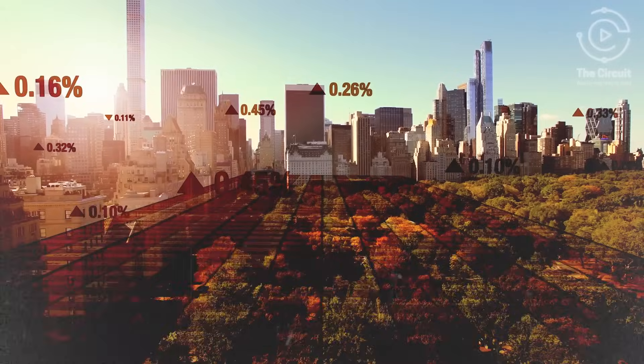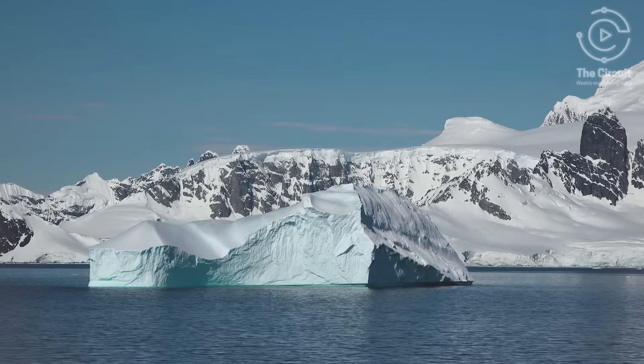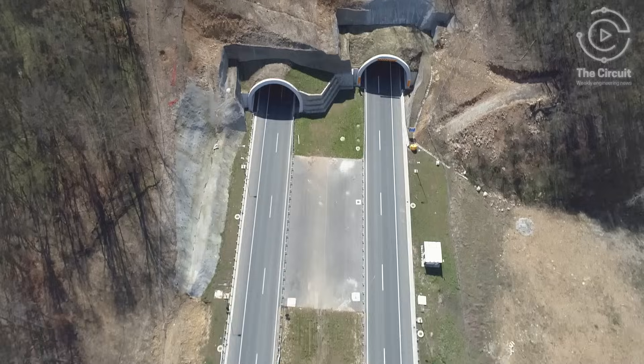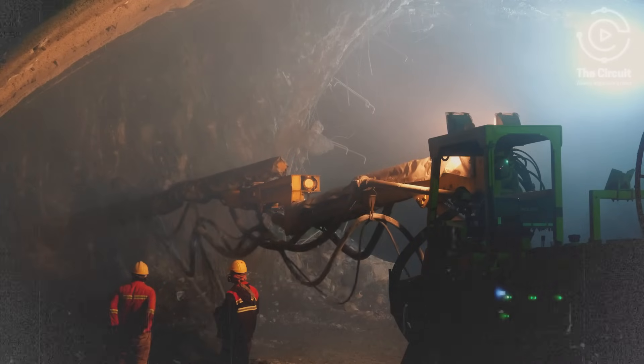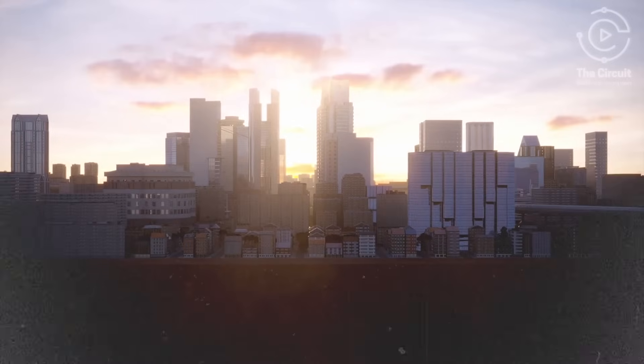The United Nations states that economic growth, social development, and climate action are heavily dependent on investments in infrastructure like tunnels. However, building underground is risky, expensive, and takes many years. Construction tech company Hyper Tunnel, which was founded with a bold vision to revolutionize the way tunnels are built, is now deploying a swarm of robots.